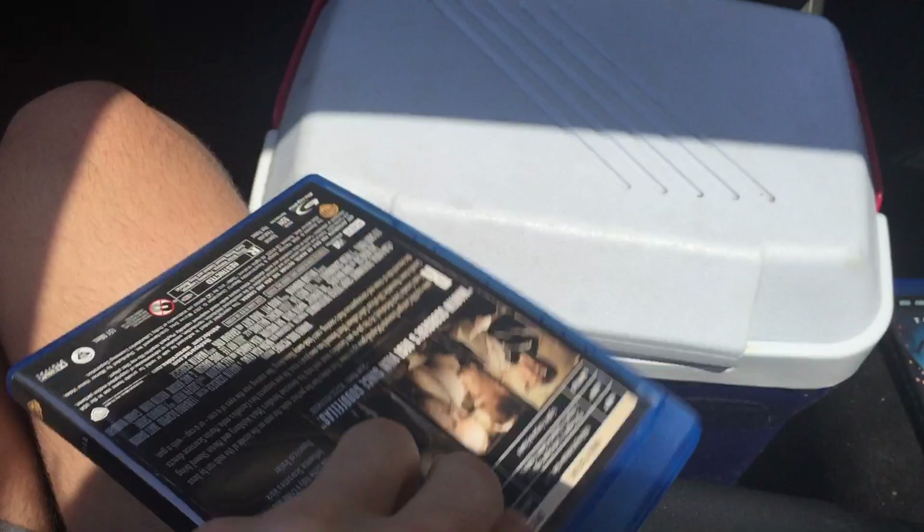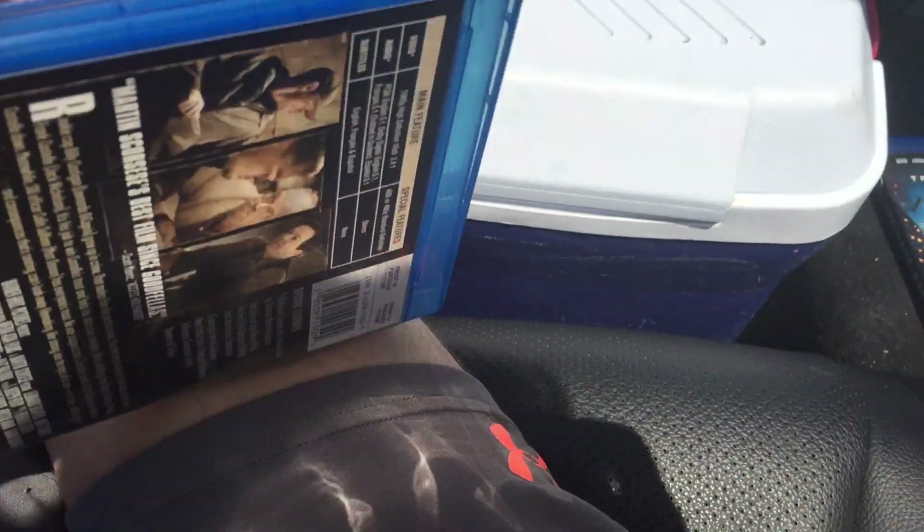Next up, another Blu-ray we got is a 2007 Blu-ray of The Departed — the side, back. It's a Challenge Six film. Here's the Blu-ray disc.